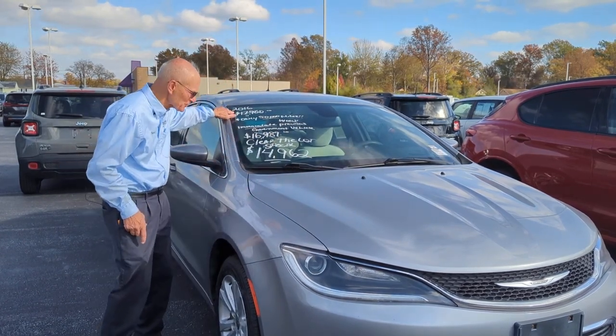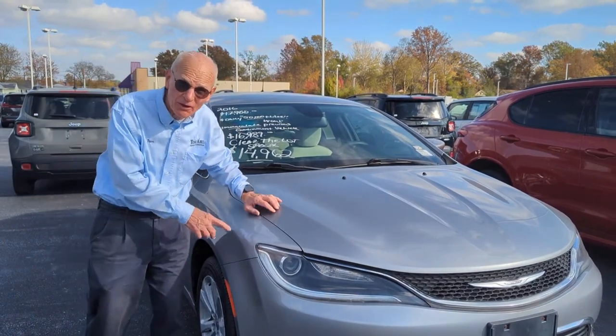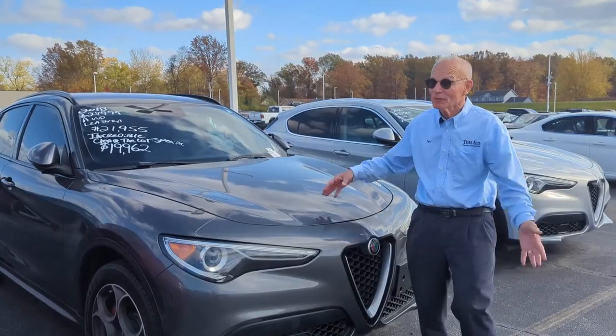Look at this 2016 with only 50,000 miles on it — only $14,962. Now this car is one of my favorites. You'll get 35 miles per gallon on the highway. If you want a real deal...